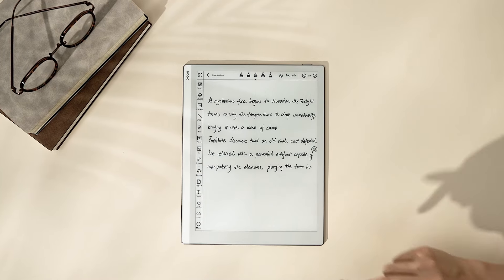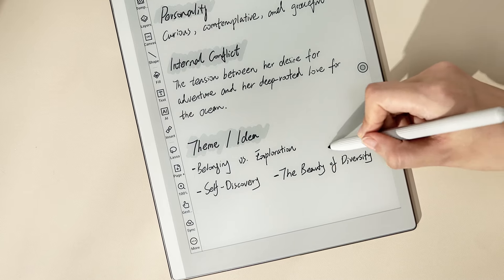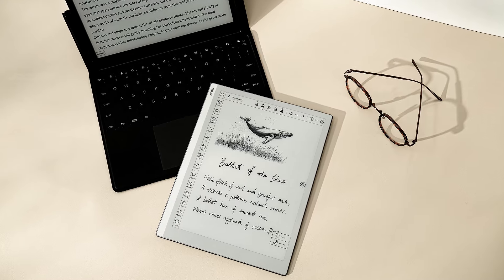With all these handy tools, plus the eye-soothing e-paper display, you can stay sharp and focused, getting down as many words as possible without distraction.